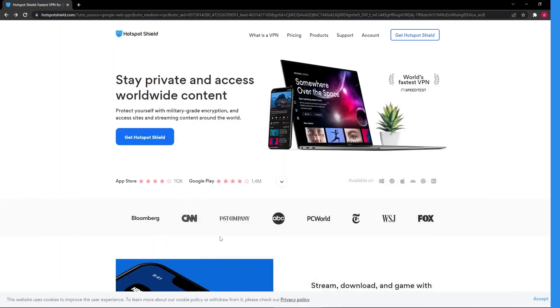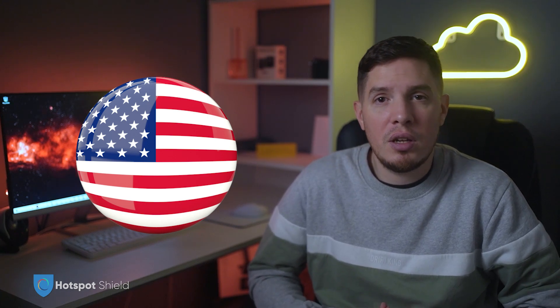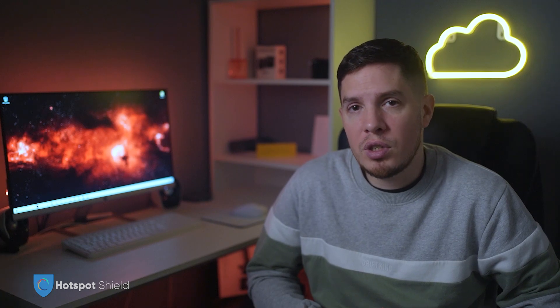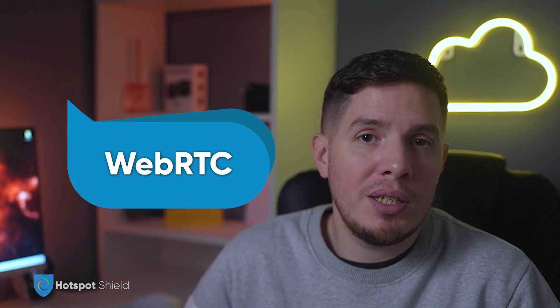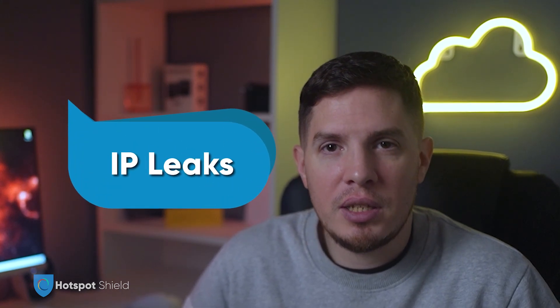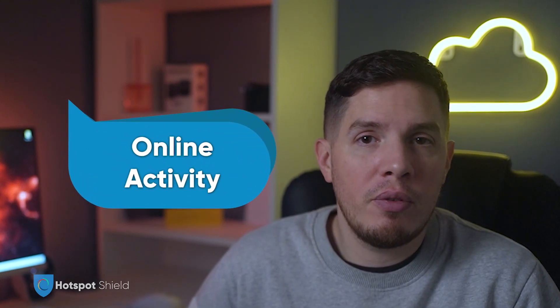Hotspot Shield has an impressive browser extension that requires zero sign-up — just download the extension from the Chrome Web Store and you can connect instantly. However, the free plan currently only allows access to the US server, which can lead to sluggish connections due to high server traffic. I was impressed by the extension's optional security features like ad, cookie, and malware blockers. Hotspot Shield's VPN extension also offers a WebRTC blocker that prevents unwanted IP address leaks, as well as a tool called SWORD that helps obscure your online activity by feeding false information to online trackers. These features can be turned on or off individually so you can customize your security preferences.